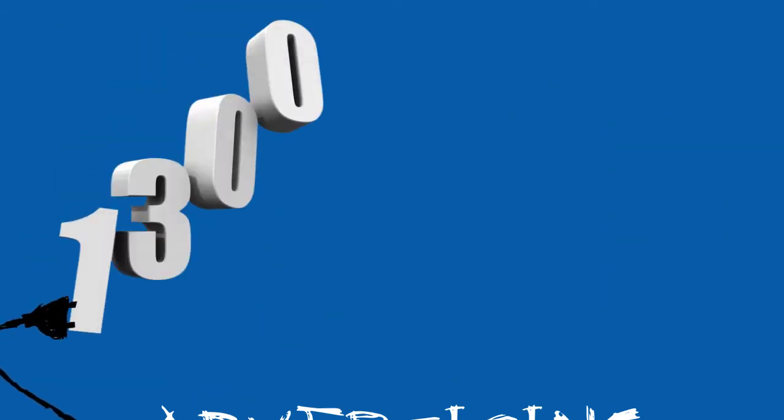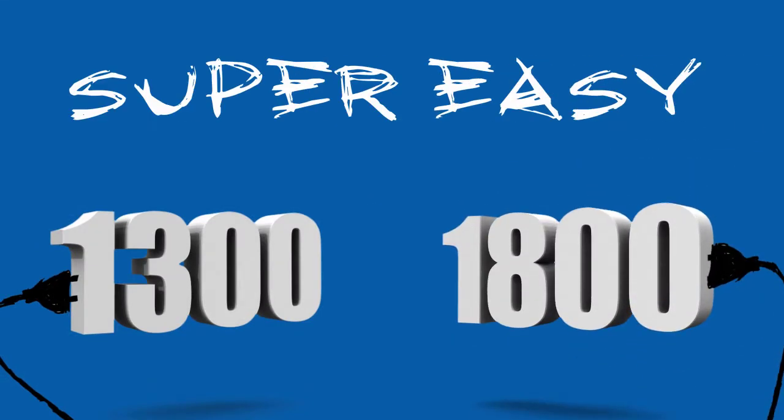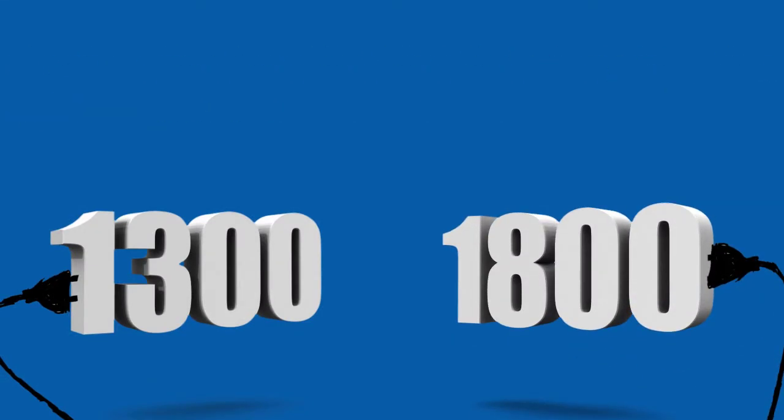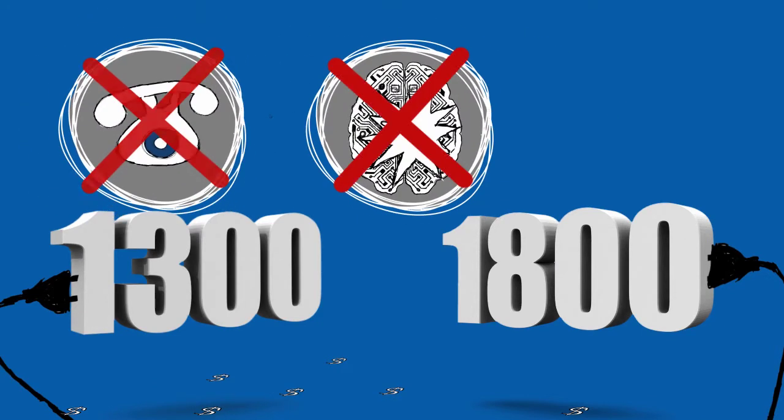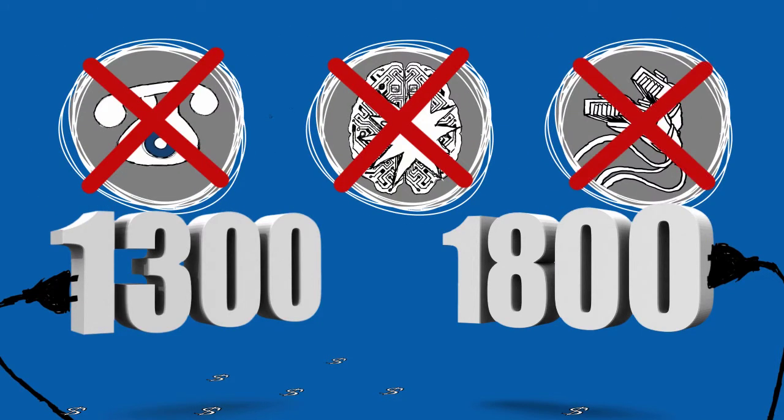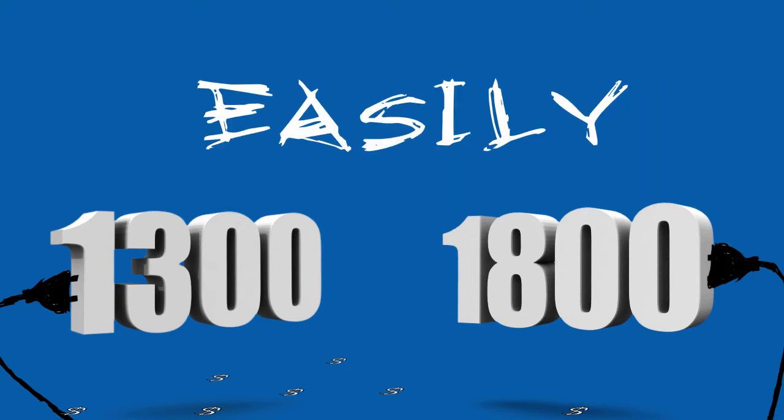As you can see, setting up a 1300 or 1800 number is super easy and quick. Best of all, it's extremely cost effective. You don't need any complex technology, phone systems or additional phone lines. We handle it all for you quickly, easily and instantly.